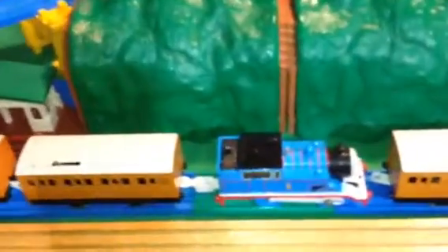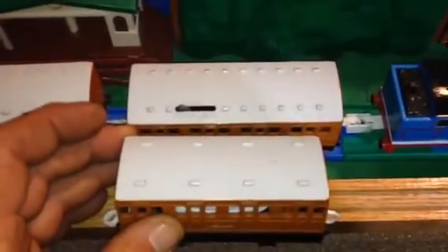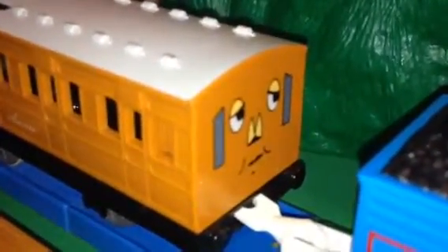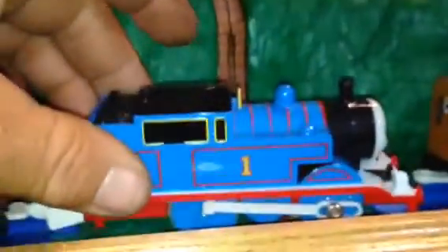Then they have the second generation talking model, and it's driven by a much longer Annie and Clarabelle — I think it's 22 knobs, 11 on each side maybe. It has a different stylized face that's painted on. Thomas has no engine, no motor, with a coupling that detaches.